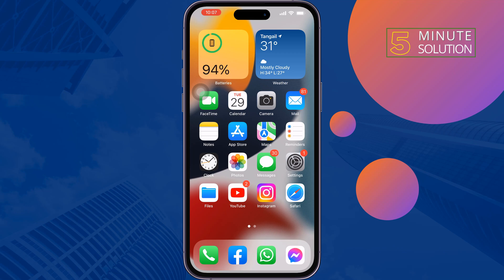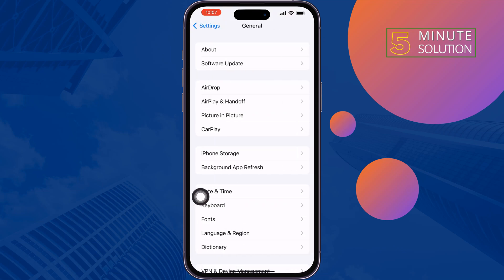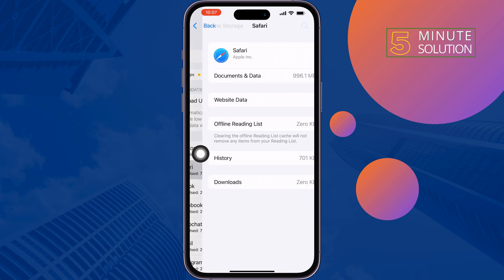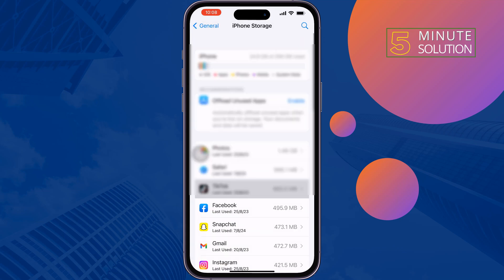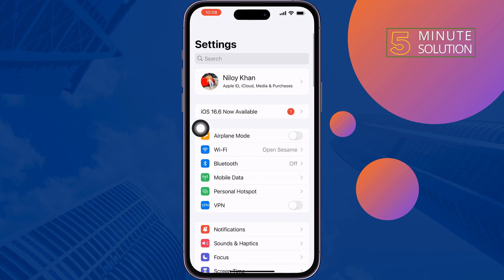The second solution is to offload the PUBG app. Go to your iPhone Settings, tap on General, tap on iPhone Storage, then tap on PUBG. From here, tap offload app and then reinstall it, and check if the issue is resolved.